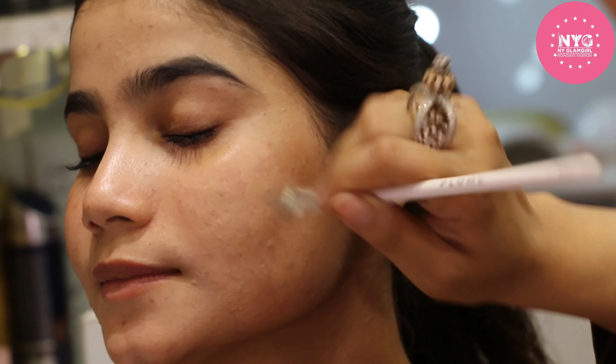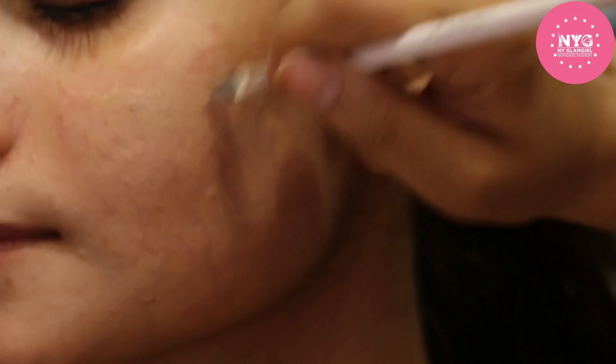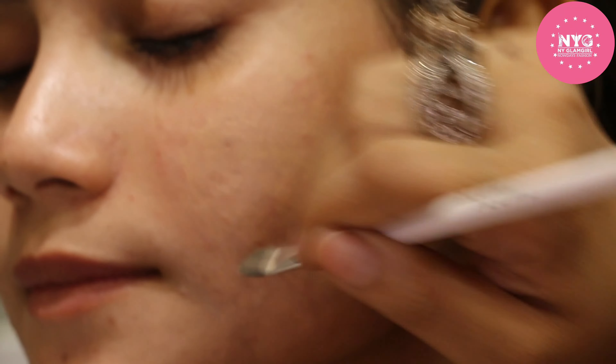Hi guys, you are watching the channel of NY Eglam, which is a beauty store situated in Karol Bagh, Central Delhi. This is next to Punjab Suites and walking distance to the Metro Station. In our store you will get many international makeup brands plus drugstore brands — Indian brands and high-end makeup brands from the US and UK.